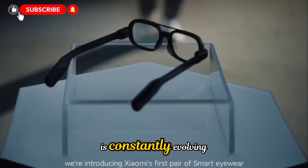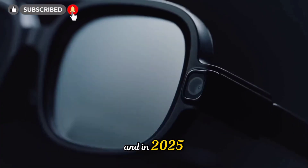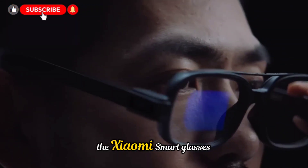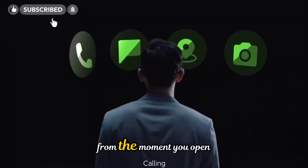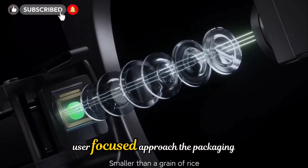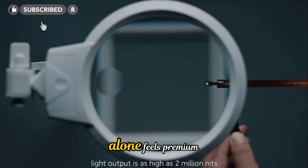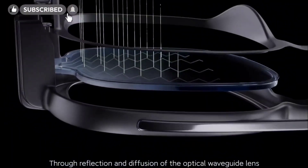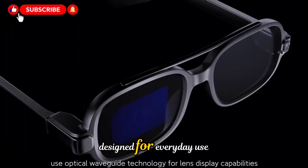The world of wearable technology is constantly evolving, and in 2025, one product stands out as a game-changer in this space: the Xiaomi Smart Glasses. From the moment you open the box, it's clear that Xiaomi has taken a thoughtful, user-focused approach. The packaging alone feels premium, signaling that what's inside is more than just a gadget — it's a piece of lifestyle tech designed for everyday use.